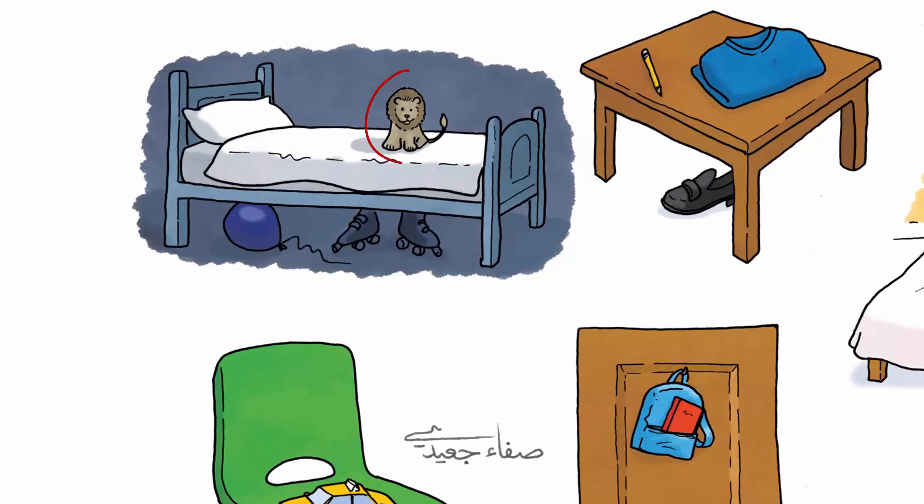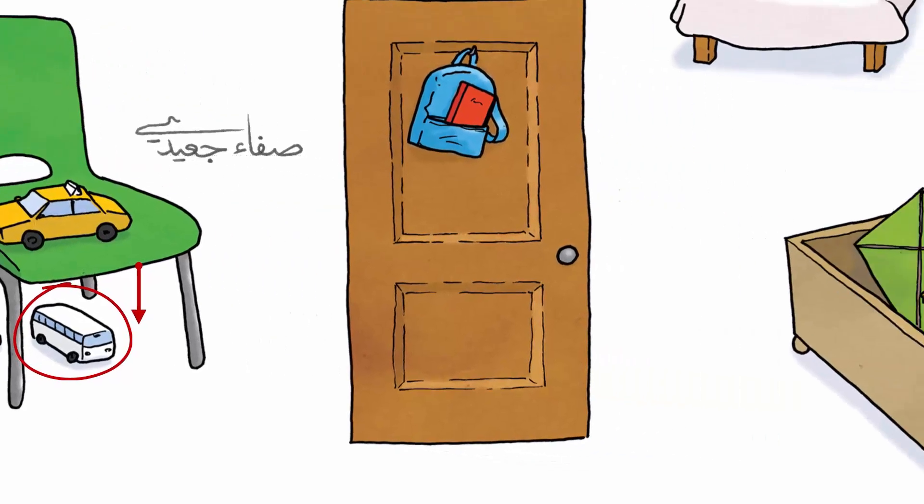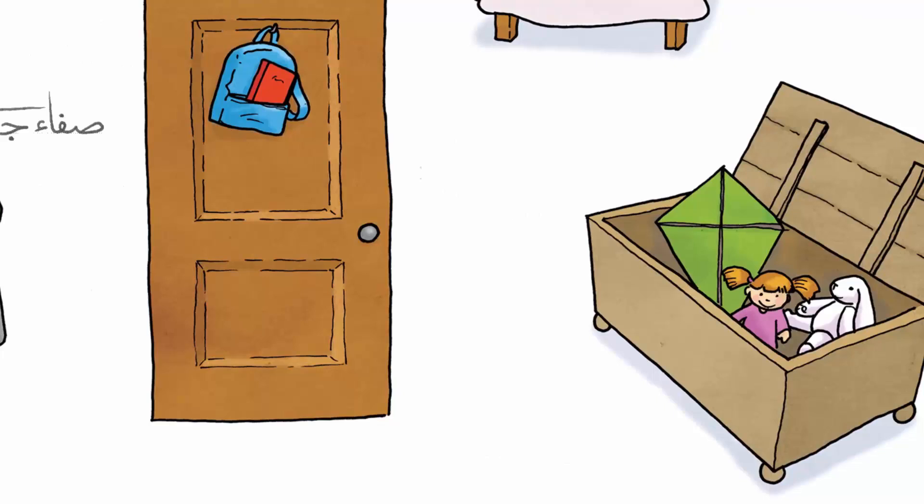The lion is on the bed. It's on the bed. Where's the rabbit? It's in the box.